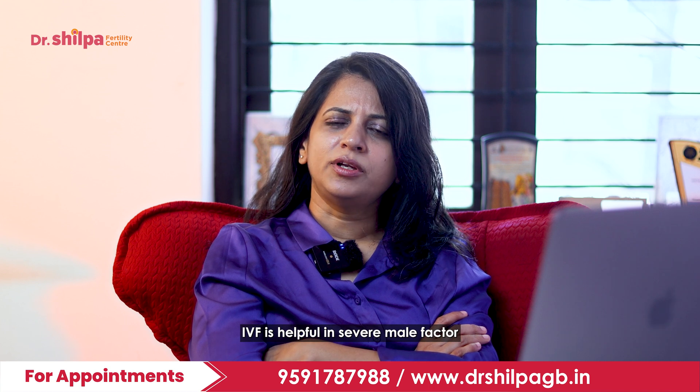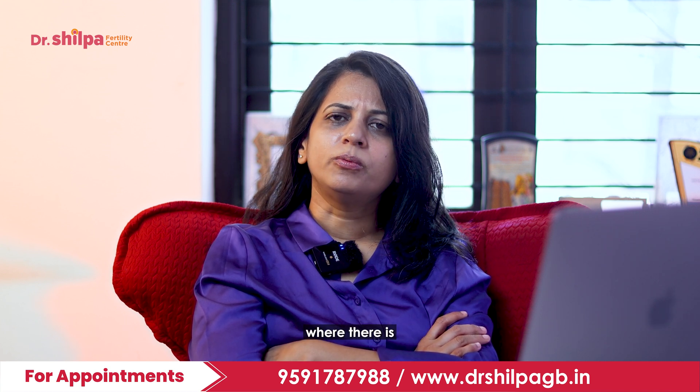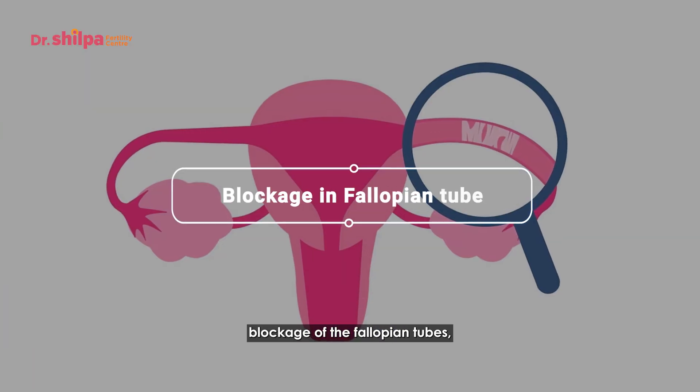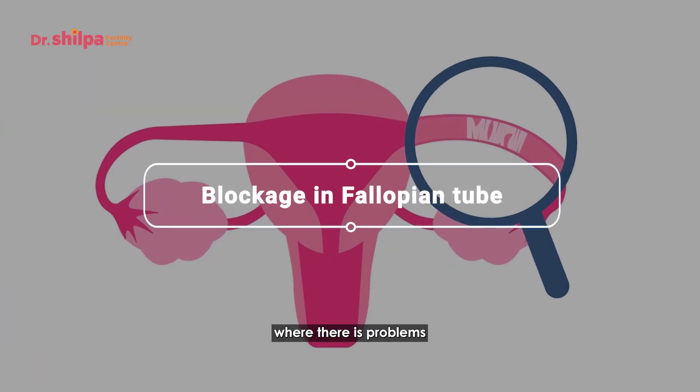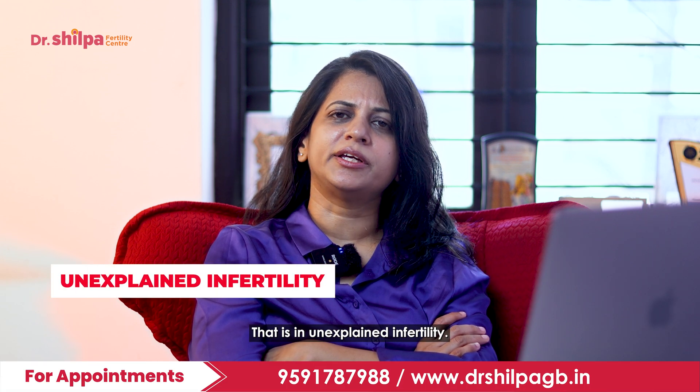IVF is helpful in severe male factor where the count is really low, where there is blockage of the fallopian tubes, and where there are problems which are not explainable — that is, in unexplained infertility.